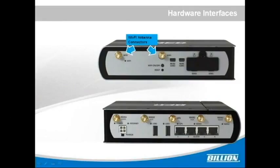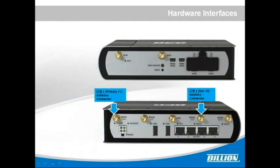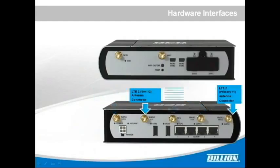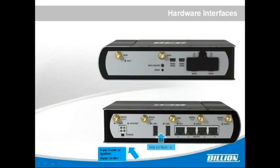Next is usability and safety. The hardware interfaces of the M500 include Wi-Fi antenna connections, mini USB, SIM slots, reset button, wireless WPS button, Wi-Fi LED, WAN1 and WAN2 LEDs, LTE antenna connectors, GPS antenna connectors, Ethernet ports, USB 2.0 host, and 4-pin power and ignition inputs.